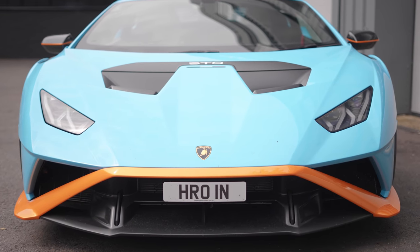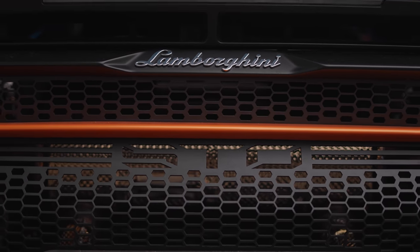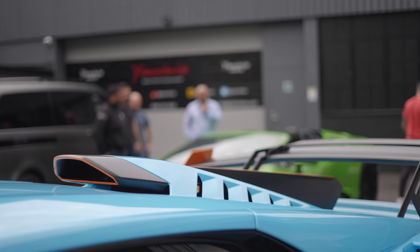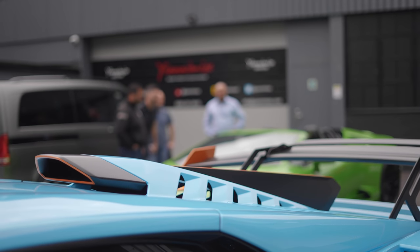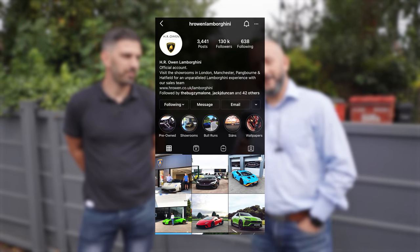640 brake horsepower, rear wheel drive car. This is actually London's demonstrator, specced up to around £350,000. If you fancy an STO, not sure how many allocations are left because we have been really busy with them, but come and see us in Hatfield or in London.